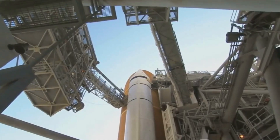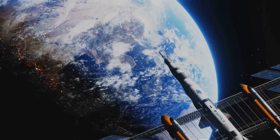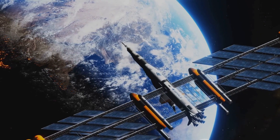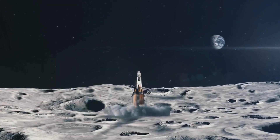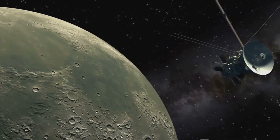With bated breath the world will watch as the SLS rocket propels Orion into the vast expanse of the cosmos. Once in space, Orion will perform a series of maneuvers to raise its orbit around Earth. This is not a random dance in the stars, but a carefully calculated ballet, designed to place the crew on a lunar free return trajectory. This trajectory is a specific path that will allow the spacecraft to loop around the moon and return to Earth without requiring any propulsion.